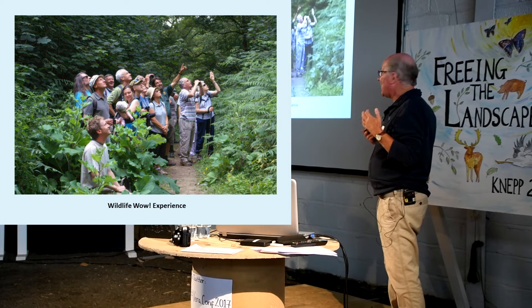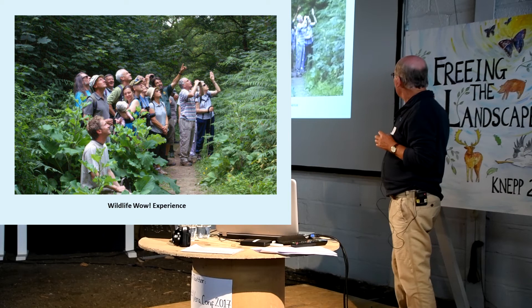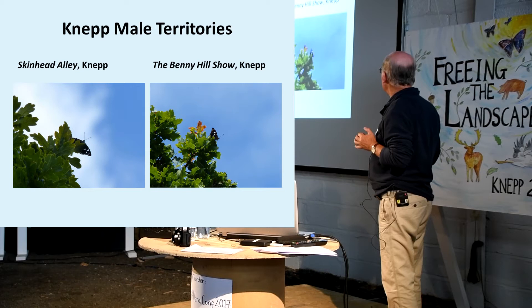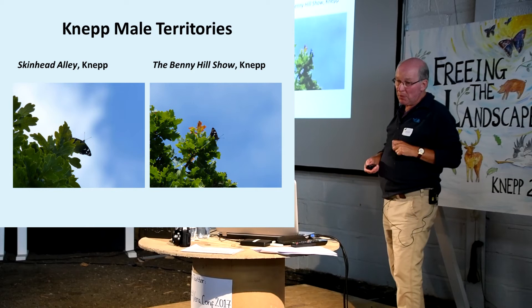That performance really is an amazing wildlife wow experience - here's a whole group of people staring up at male emperors way up in the treetops, behaving abominably. It's good stuff and you can behave like football supporters and get away with it there. We have a lot of mapped male territories - they've all got numbers, and they've also got silly names like 'Skinhead Alley' and 'the Benny Hill Show.' We can virtually guarantee that you'll see male emperors there every afternoon in suitable weather, provided it's not too windy.